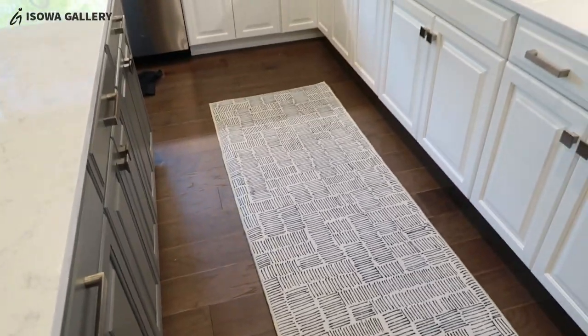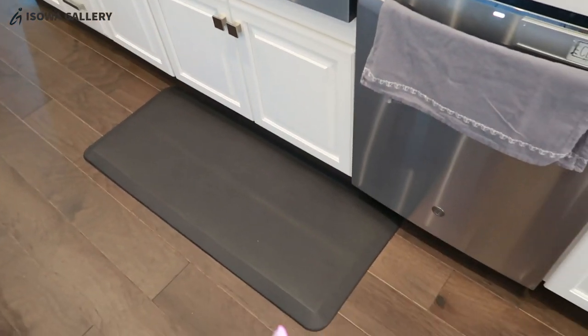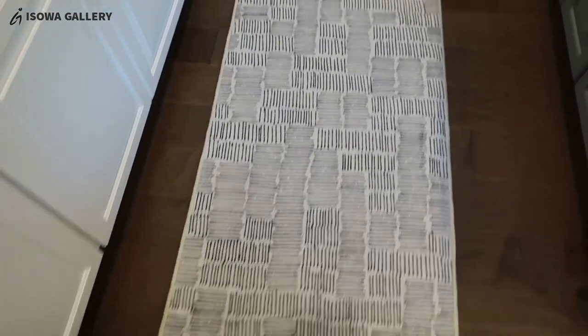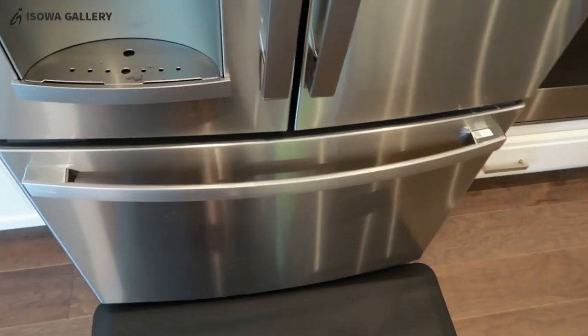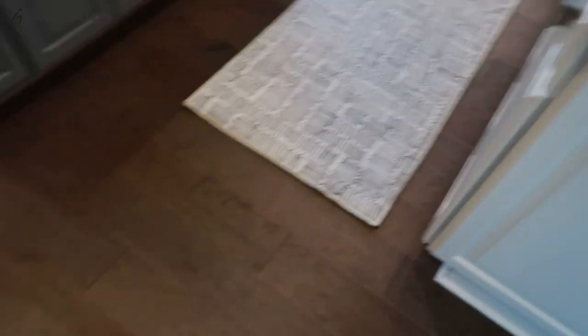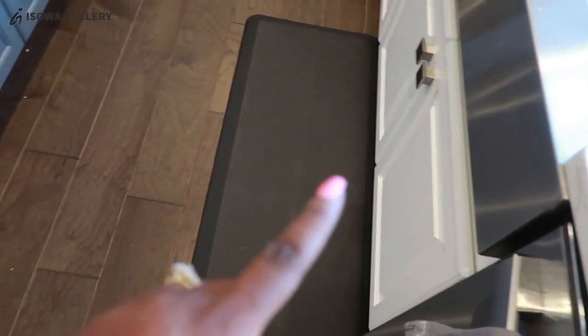I actually thought the runner was going to be longer than this — apparently my kitchen is really big. So this is for this area — I measured everything. This is the fridge side. It's not bad, just something to get used to. We've never had a runner in our kitchen. We had something like this — the old brown one used to be by the sink in our old house, and when we moved here, we put it by the fridge.